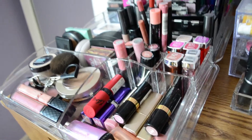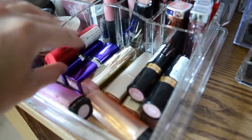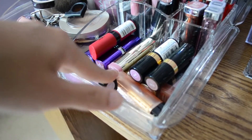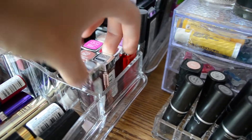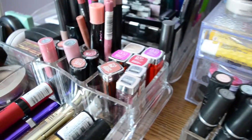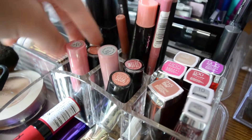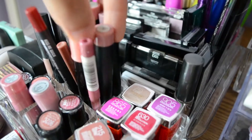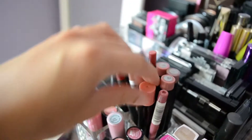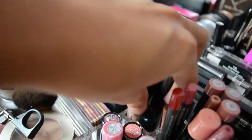Moving on to this section — I have more lip products. These are all drugstore lipsticks: Revlon, Rimmel, Milani, L'Oreal, CoverGirl, and some more Revlon Lip Butters. Right over here I have all of my Maybelline lipsticks, and I also have two of the Color Whispers from Maybelline. In here I have two Wet n Wild lipsticks, a MAC lip gloss, an e.l.f. lip gloss, and two more Wet n Wild lipsticks. And right here I have some e.l.f. matte lip colors, some lip liners, a MAC lip gloss, and more lip glosses from Bonnebel and Revlon.